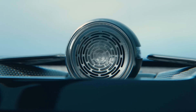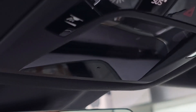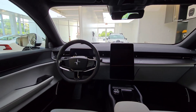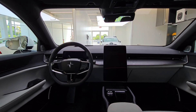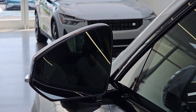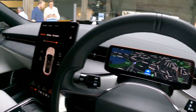The Polestar 3 adopts a minimalist approach to physical switchgear, with even the hazard light switch relocated to the roof console. A vast 14.5-inch portrait-oriented touchscreen dominates the center console, running Google's Android Automotive operating system. While some functions were unavailable in the prototypes, the display appeared crisp, though there are apparent usability compromises, such as adjusting external mirrors requiring an awkward multi-step process on the touchscreen.